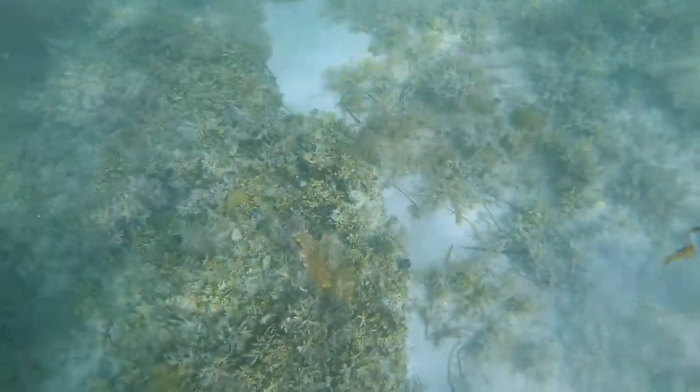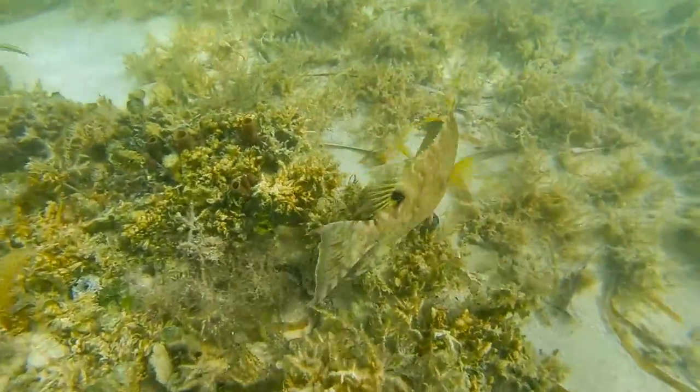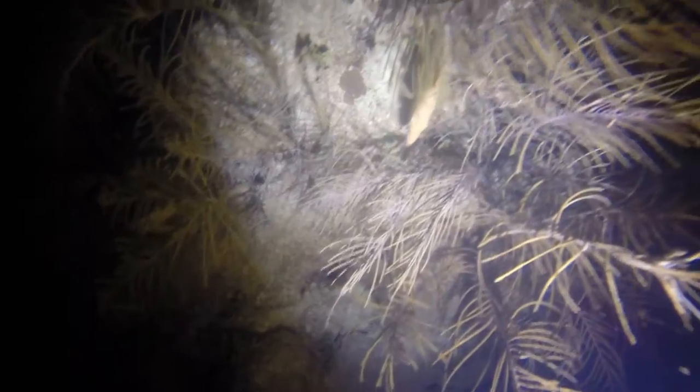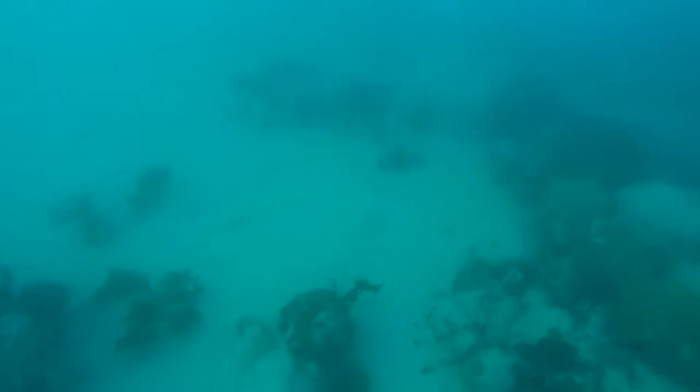Hogfish can camouflage really well. They will blend in with the structure they are around, and it won't be until you're right on top of them that you'll see them — at that point they're just taking off. Hogfish like to hang around reefs, but oftentimes you won't see them on the actual reef.